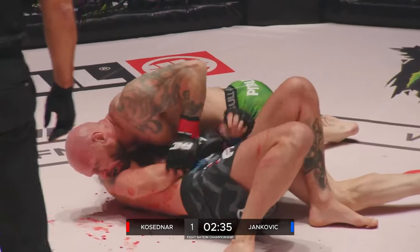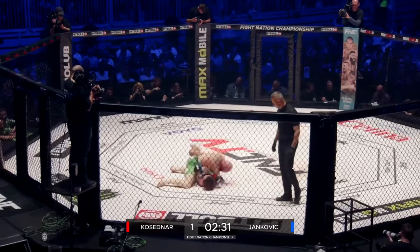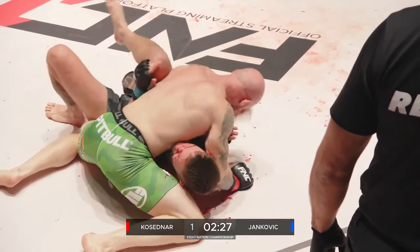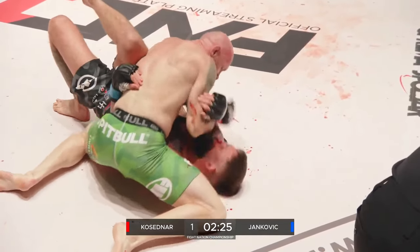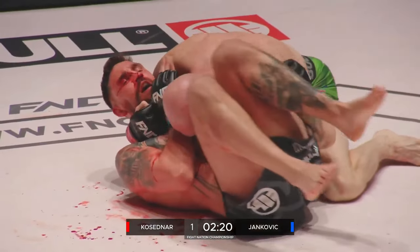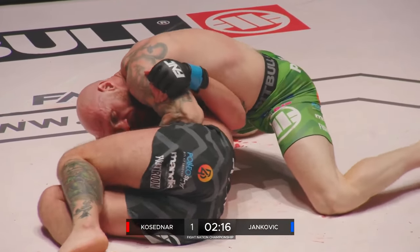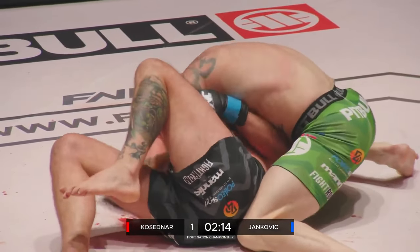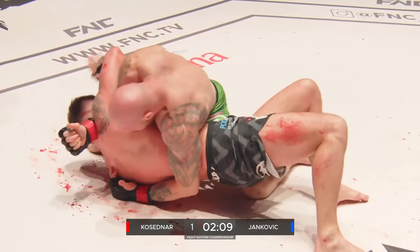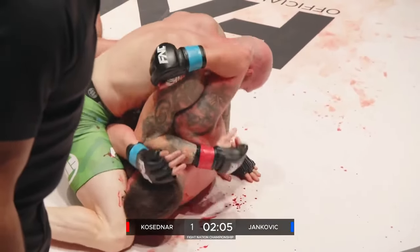Yankovic is carrying an injury to the nose. Somehow Kosedna has worked his way in and caused a bit of an upset — that nose in a lot of trouble. This is where Kosedna works: look at him put the forearm in the cross face from that side control position. Too leisurely, Alexander Yankovic could pay the price here. Kosedna is on this now like velcro.